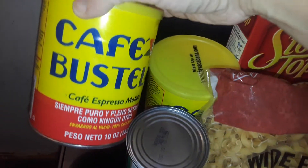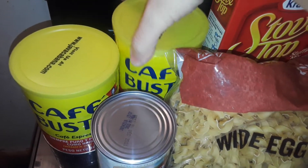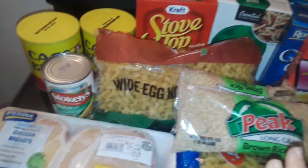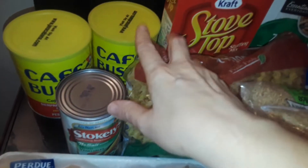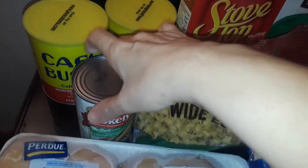I got two big cans right here of the Bustelo coffee — my husband's favorite. Got everything for free. This is not from a food bank and this is not using coupons or anything. I just got it for free. So I got two things of Bustelo coffee for free.